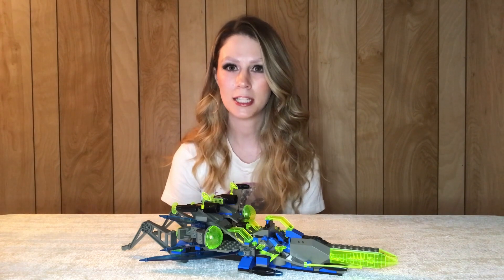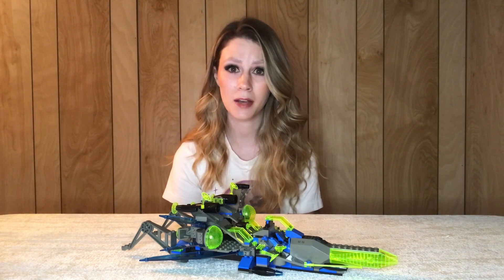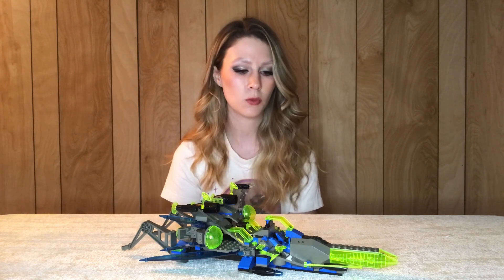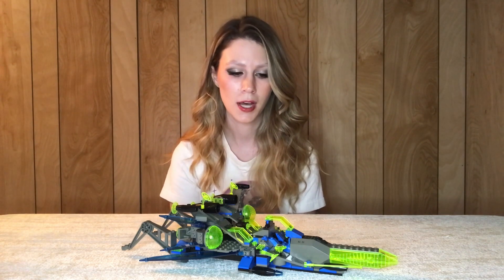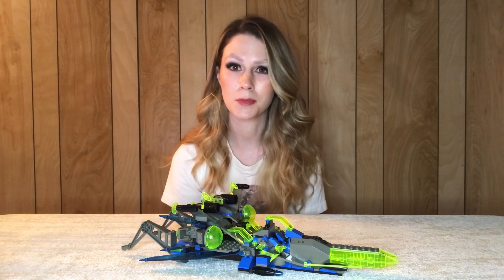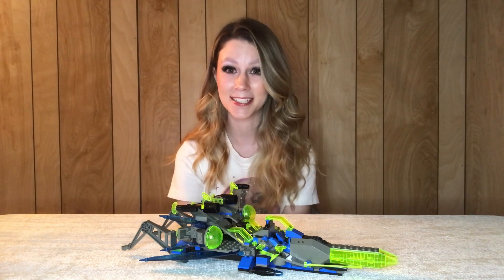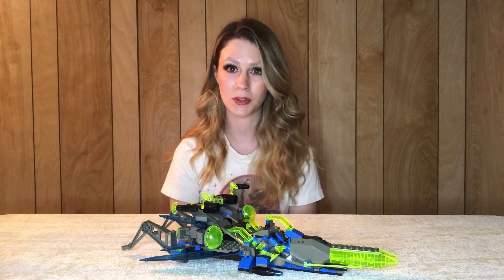I remember eBay was a big deal when I was a kid — I loved searching eBay, I was constantly on there. One year for Christmas, I think when I was in middle school, I found a couple of tiny Insectoid sets and gave those to my brother for Christmas, but I had never gotten any myself. So now I'm so excited to finally have one, and hopefully a couple more by the time I finish pulling sets from this lot.